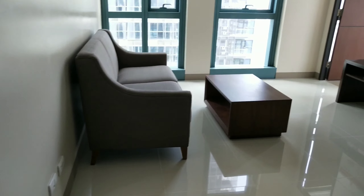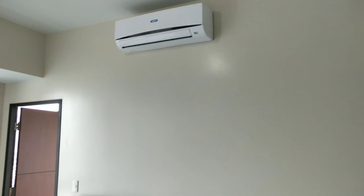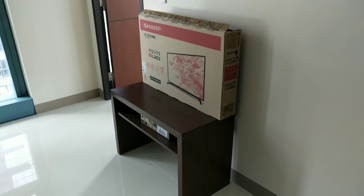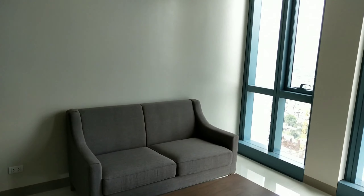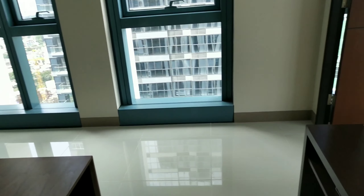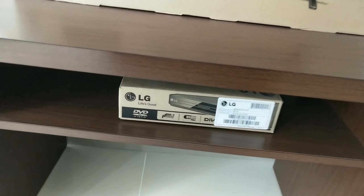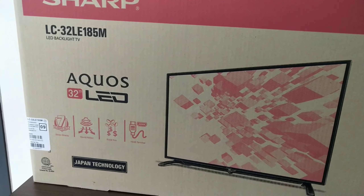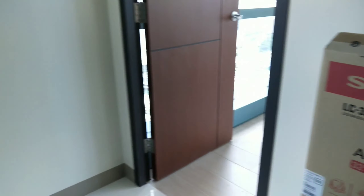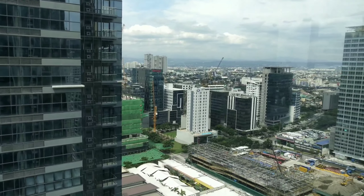This is the living room. You already have a sofa, a dining table and chairs for two people, a free split-type aircon, a 32-inch TV, and a coffee table. The TV is a Sharp brand.